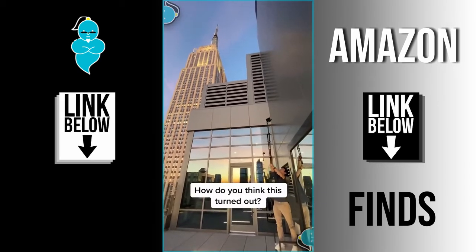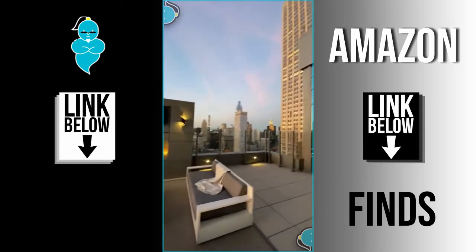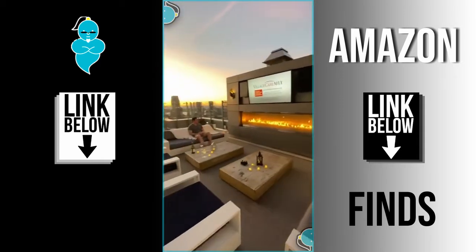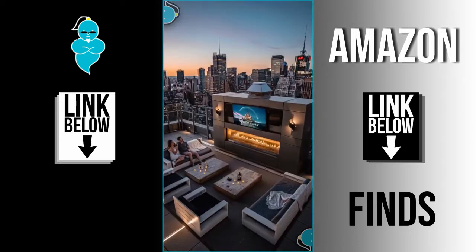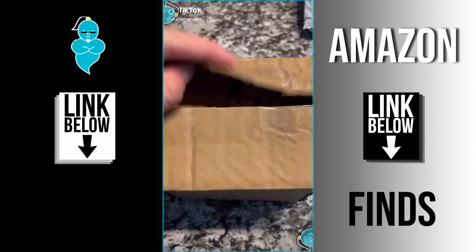I had my friend come over to help me take some photos on my rooftop. We put the camera on a tripod and this is the scene we're trying to shoot, with the epic background of Times Square. Here's how it turned out — what do you guys think? If you like my photos, follow me on Instagram.